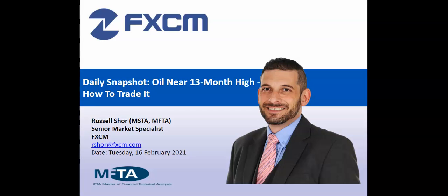Hello everyone, thank you very much for joining me for today's snapshot. Today we're going to be looking at oil — it's near a 30-month high — and we're going to be looking at how to trade it.